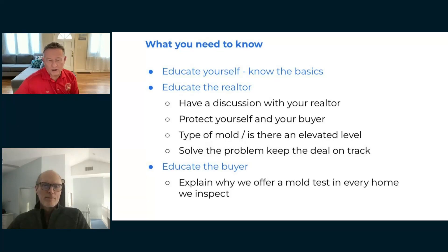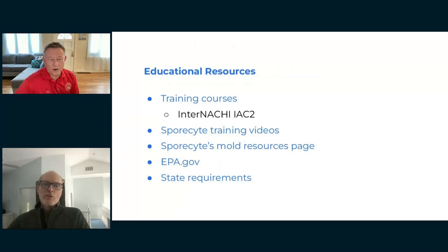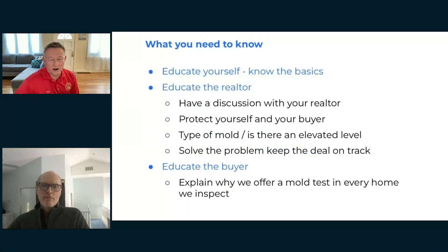Explain why we offer mold tests on every home. I do offer it on every home. The only exception might be brand new construction — they probably don't need it because there likely isn't any mold. But otherwise I offer it on every inspection.